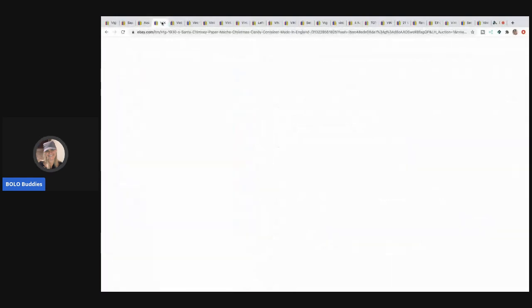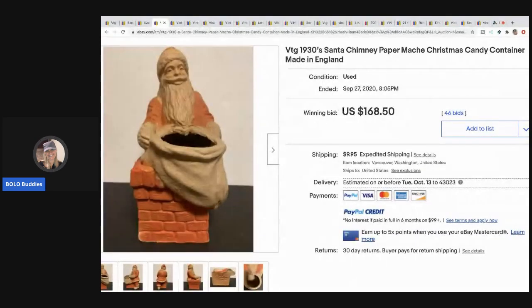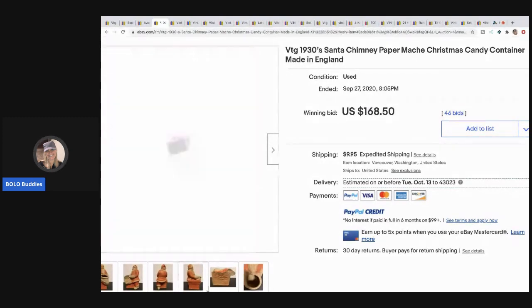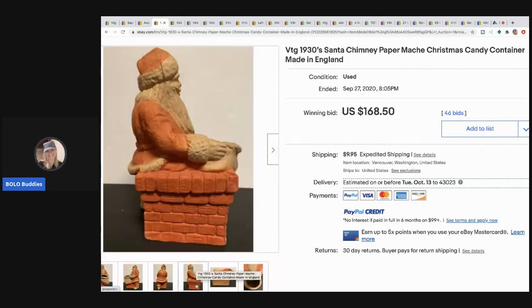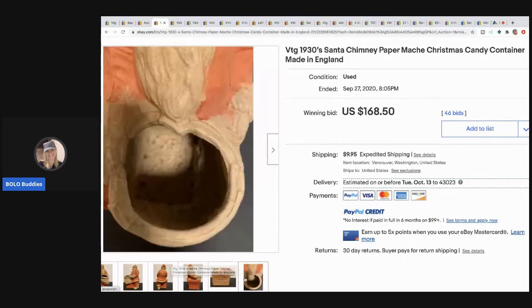The next item that sold is this 1930s Santa — it's paper mache, it's a Christmas candy container made in England, and it sold for $168.50. Super, super cool and in really, really great condition.